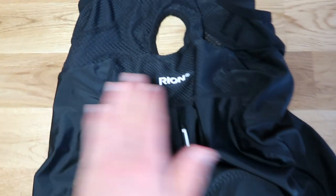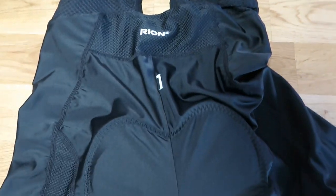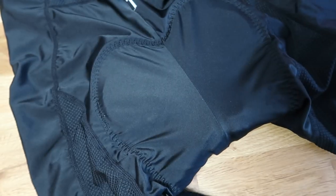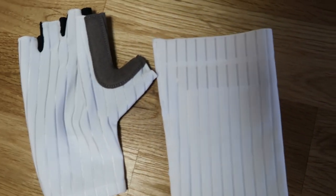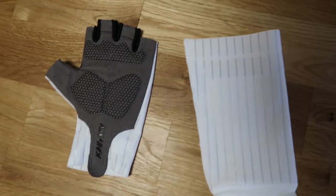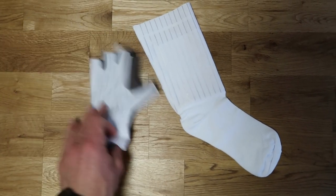The shorts are from the brand Rion, or however you call them. You have some great anti-slip in there. As you can see we have some aero texture on there — you know we are all about saving watts.